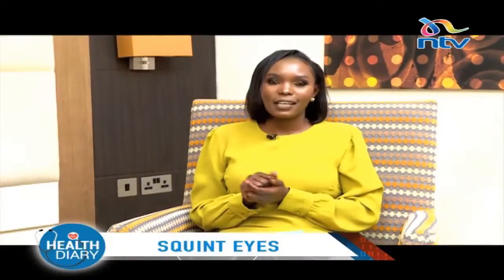To help us understand more about squint, we have Dr. Murtaza Somji who is an optometrist. We also have Salim Osman who is here to share his journey as well. Salim, thank you so much for agreeing to come and speak with us today.